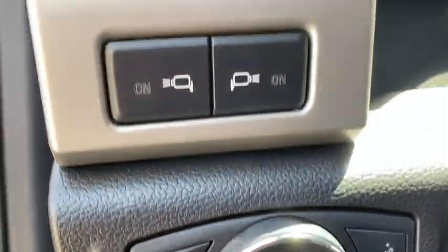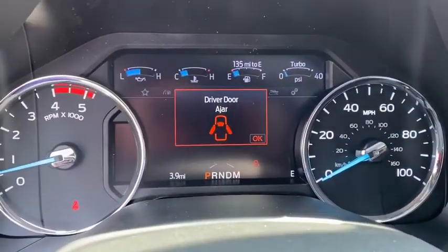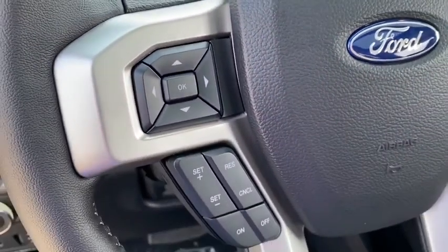Driver lumbar, front floor mats, cruise control, four-wheel disc brakes, ABS four-wheel, AM-FM stereo radio, auto-off headlights, universal garage door opener, premium sound system.